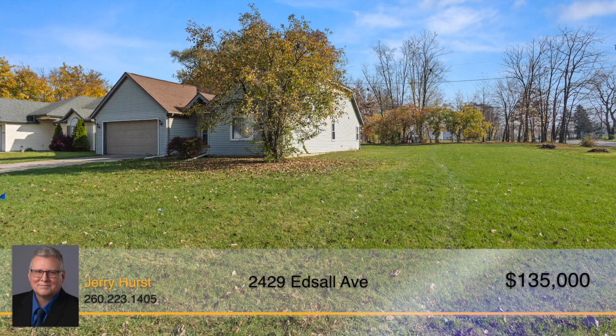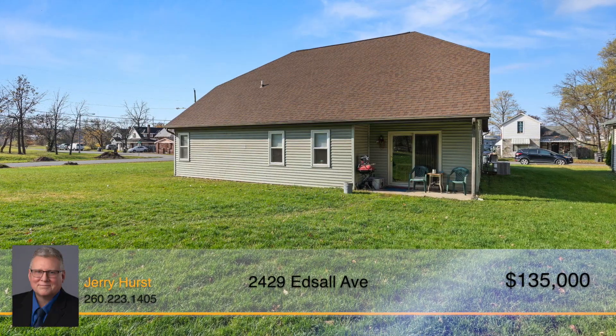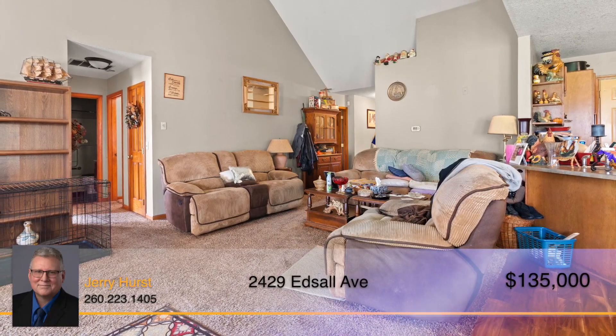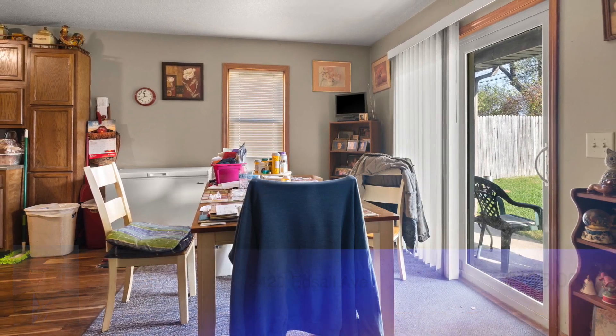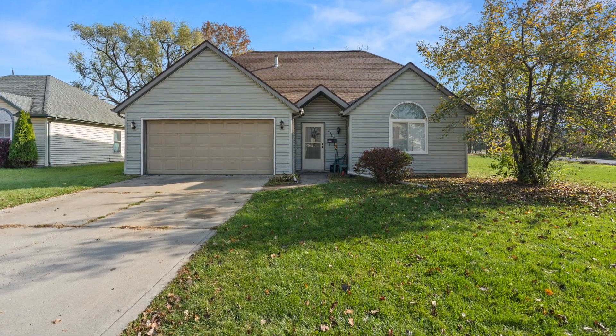The remaining bedrooms offer a good amount of space. Sitting on almost a half acre, this property has a gorgeous yard that backs up to trees and offers beautiful views of nature from the back porch. With newer windows and doors, a five year old roof, and a newer gas furnace and central air, this property has been tuned up and ready to welcome you home. Don't let this one slip away, call Jerry Hurst for your tour today.